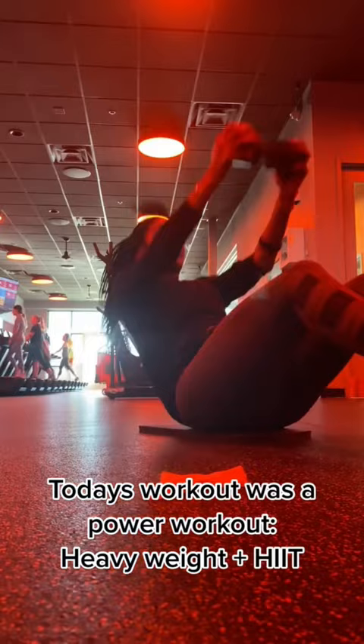Each group workout is about 25 minutes each. Today I finished with the treadmill, doing sprints, and ended with stretching. Today's class kicked my butt, but it was totally worth it.